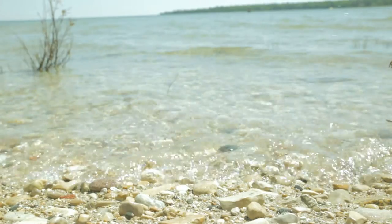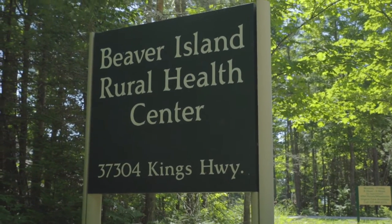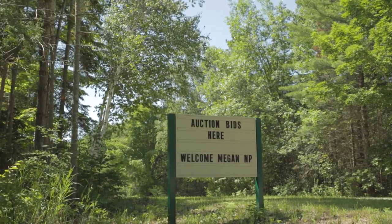Beaver Island Rural Health Center is the only health center here on the island. They serve both patients with primary chronic diseases and preventative medicine, and they also see all of the acute care needs that come into the island.